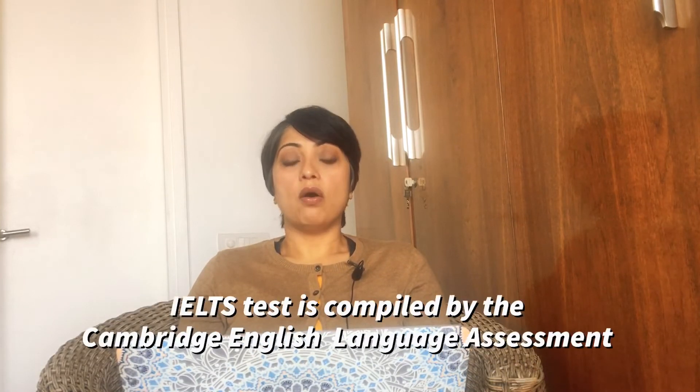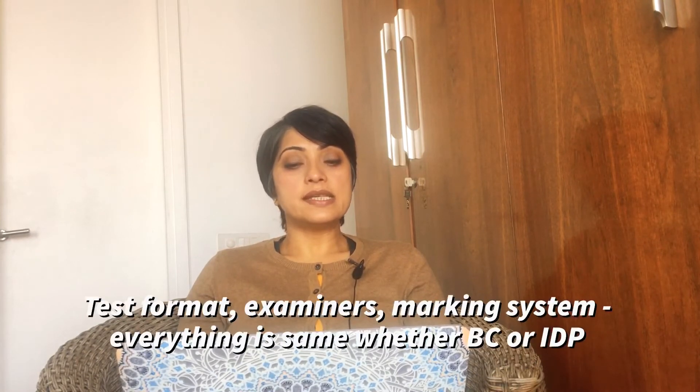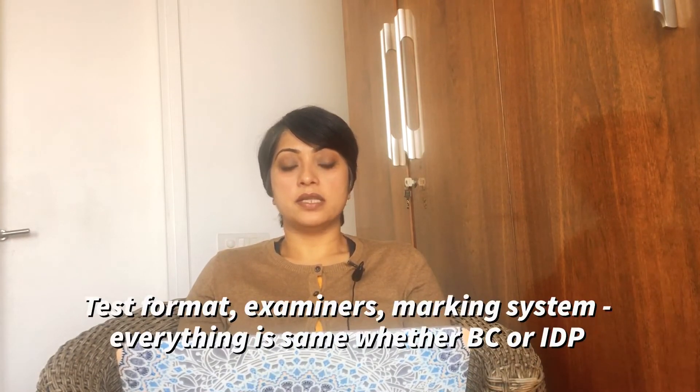British Council and IDP conduct the test but they don't write it. All tests used by BC and IDP are compiled by the Cambridge English Language Assessment, who is one of the partners. This means you will get the same test whether you are at BC or IDP. There is no difference in examiner and marking between the BC and IDP.